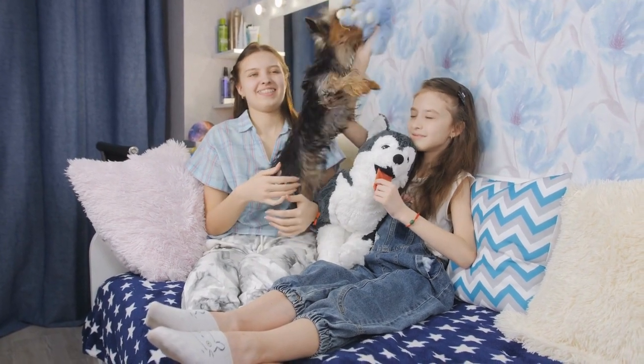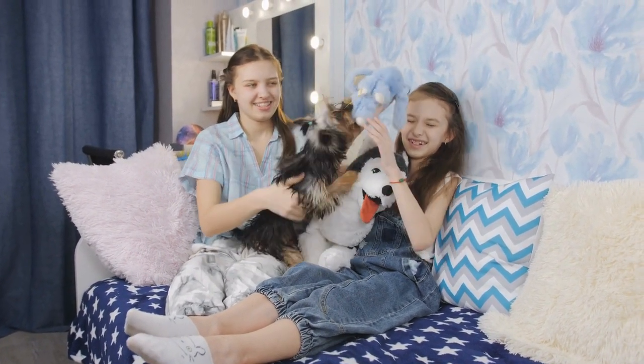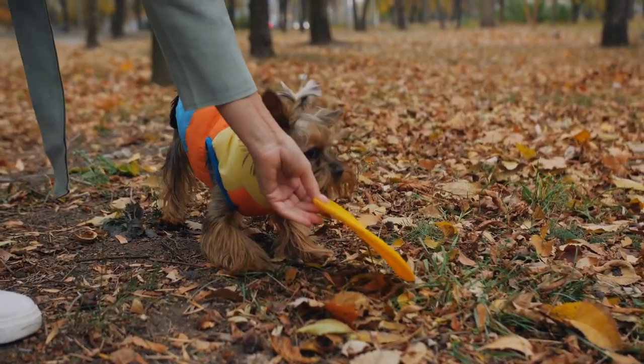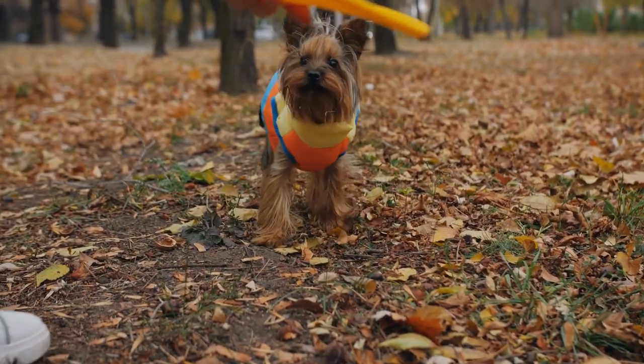Yorkies have a long, silky coat that requires regular grooming, but they're generally healthy and active. They're also hypoallergenic, making them a good choice for families with allergies and asthma.